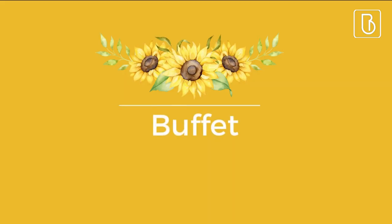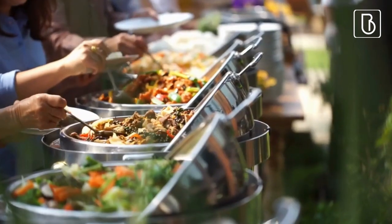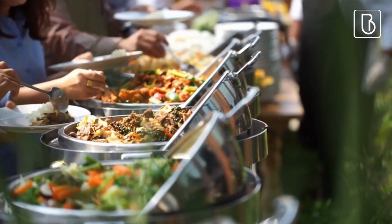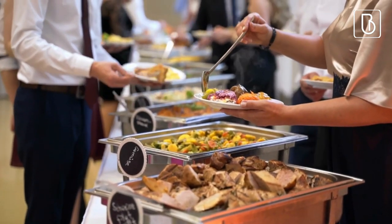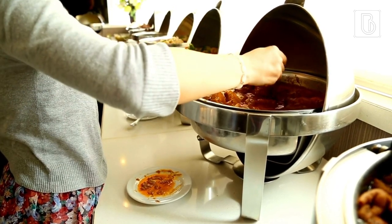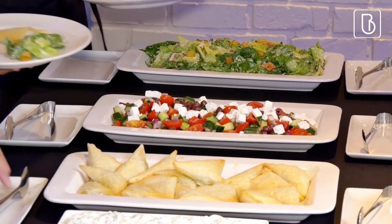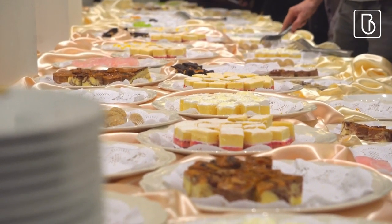Buffet. Having buffet-style food at a bridal shower can be a good idea because it allows guests to serve themselves and take as much or as little food as they want. It's a more informal and relaxed way of serving food, saves time and reduces the need for servers or waitstaff, and accommodates guests with different dietary restrictions and preferences.